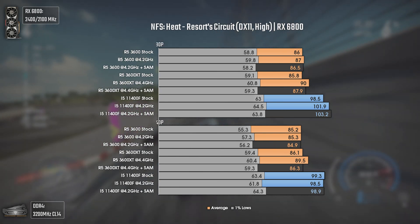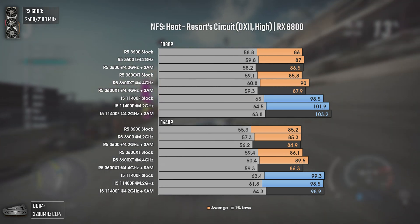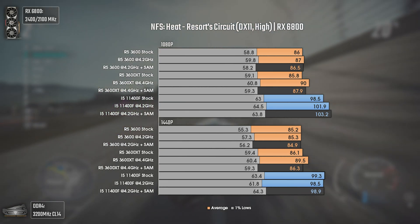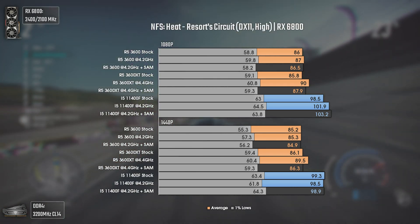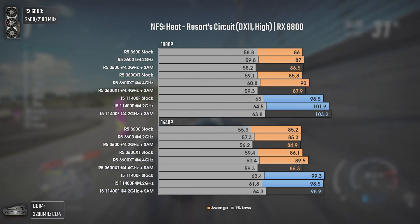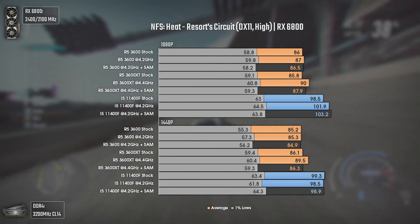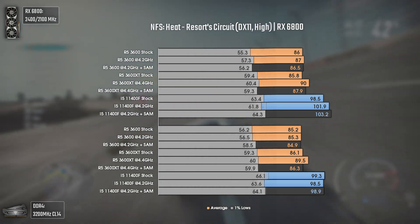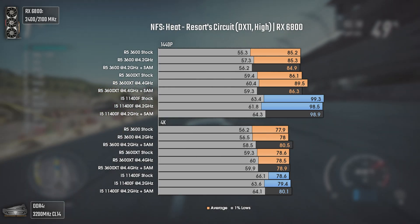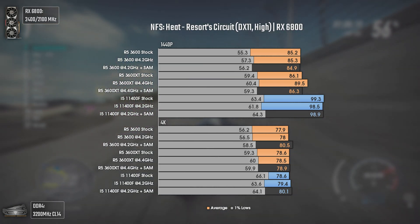Now with Need for Speed Heat. This game is very sensitive not only to core count but also single-core performance and IPC. The i5-11400F has higher IPC than the Ryzen CPUs and that reflects in the FPS numbers. At 1080p we have around 10 average FPS more, which is a bit over 10%, plus a small boost in the 1% lows. The same applies to 1440p, and at 4K while the averages equalize due to a GPU bottleneck, we still have higher 1% lows with the i5. Overall, a fair win to the i5-11400F.